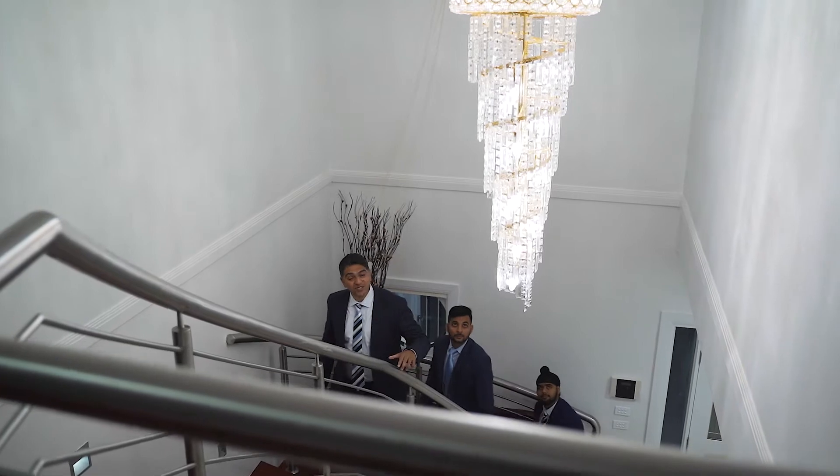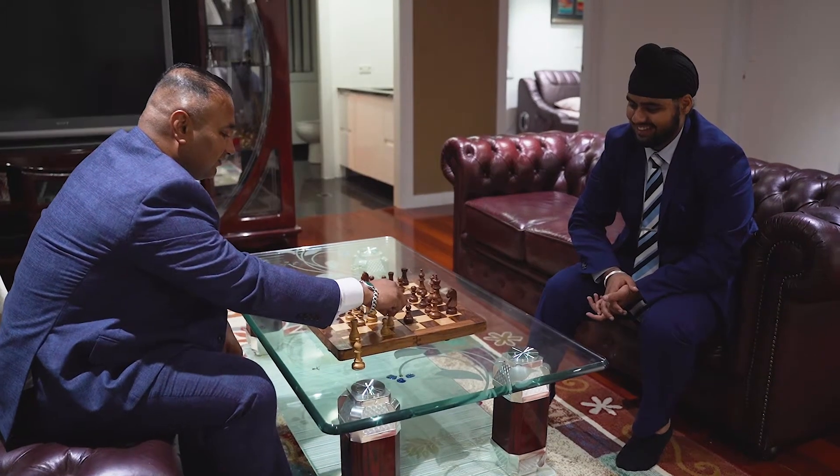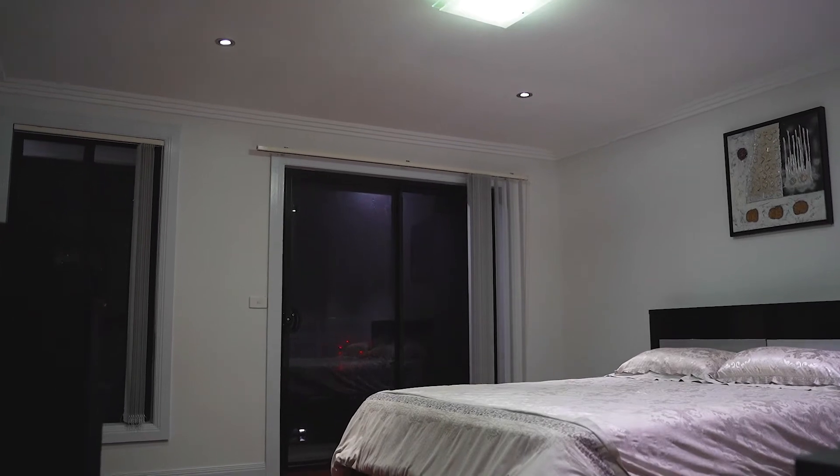As we go upstairs we have this mammoth common area for the whole family to get together and relax. For those after the bigger and better things in life, we have four giant bedrooms with built-in closets and plenty of space.